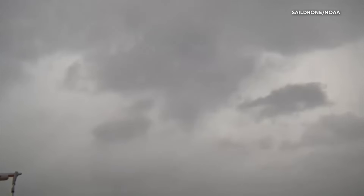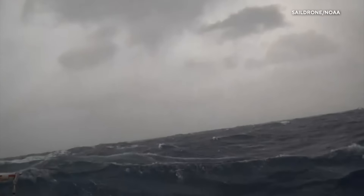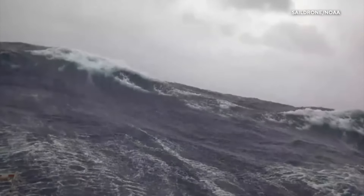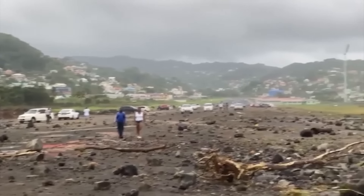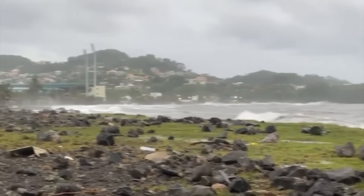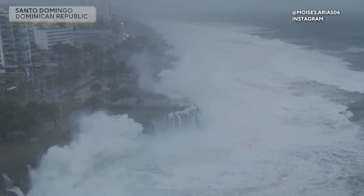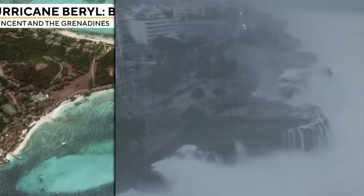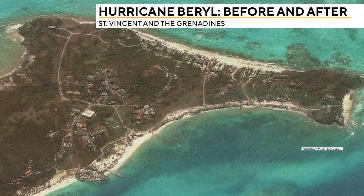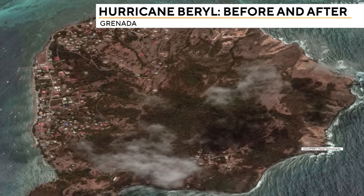Tom Hanson reports from Montego Bay. A sail drone's close-up view of Hurricane Beryl shows intense winds and rough waves churning toward Jamaica. It comes after Beryl tore across parts of the Caribbean earlier this week, including the Dominican Republic on Tuesday, as the sea barreled into Santo Domingo's coast. Newly released satellite images draw a stark contrast — before and after the storm's impact on the affected islands.